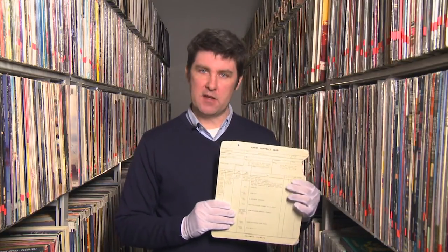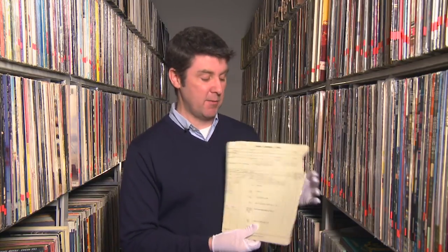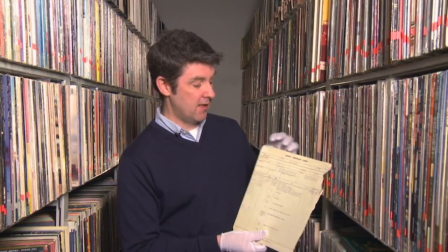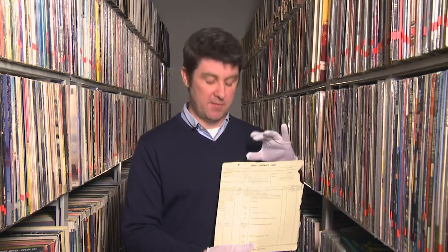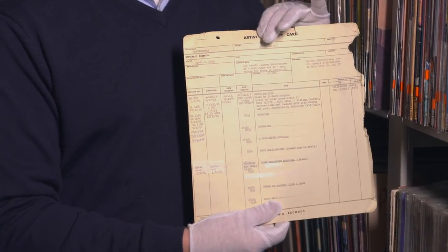We have here the contract for the recording session for the cast album of South Pacific. The contract itself is dated April 1st, and there's various royalty information and management information. But the recording session itself, as it says here, took place on April 18th, 1949. Very shortly thereafter the LP came out — probably the first Broadway cast recording LP that really took advantage of the format.